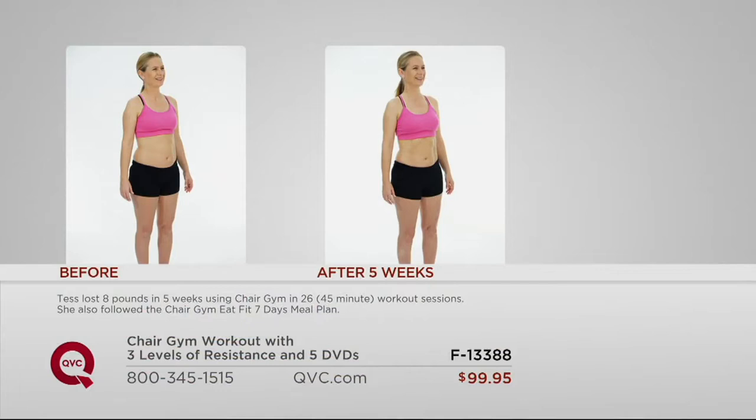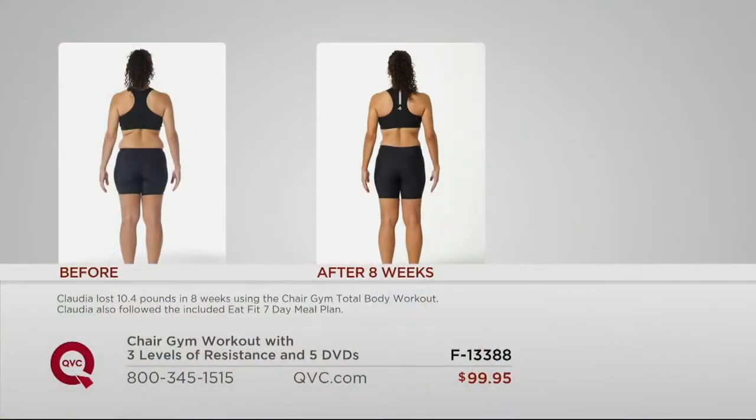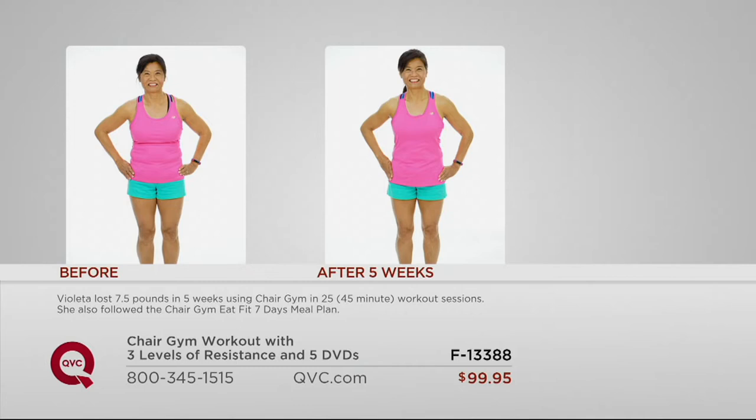Take a look at these before and afters. You can see right here — this is just in five weeks — Tess had eight pounds melting off her body. Then we have Claudia, who in eight weeks lost 10.4 pounds. When you see the backside — all through that area we all complain about, our derriere, the back of our thighs, our love handles — it completely morphed and changed her body in just eight weeks. Then we have Violetta: 7.5 pounds in five weeks, doing 25 sessions of 45-minute workouts and eating a sensible diet. Her smile says a million things.